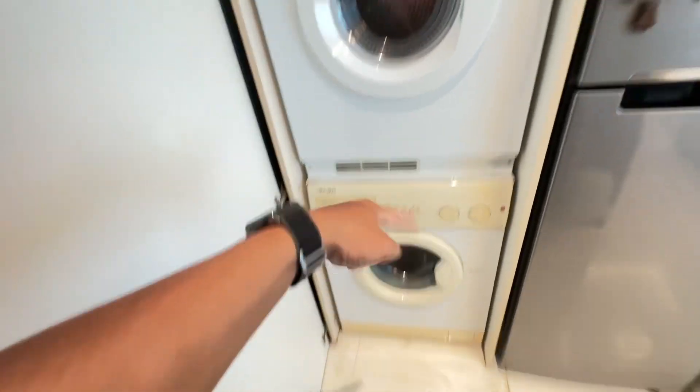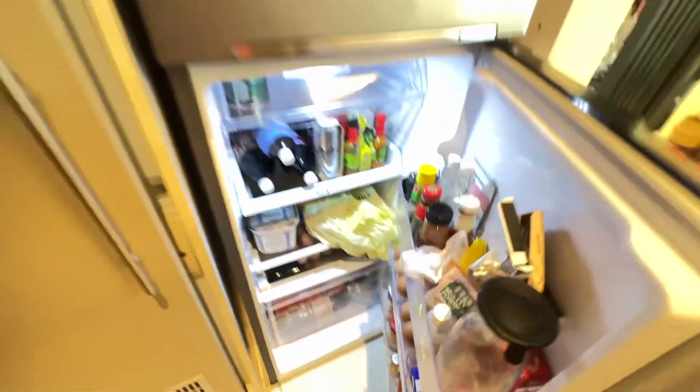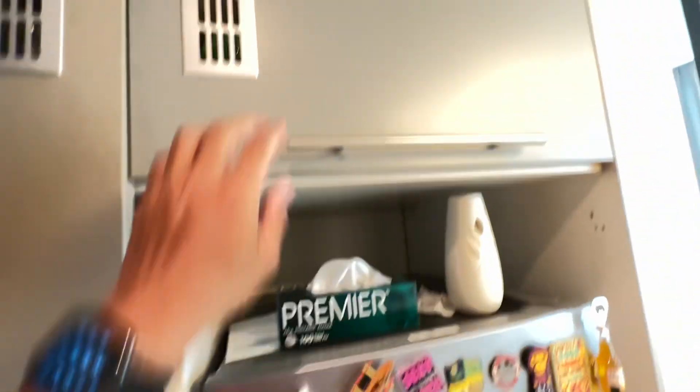This property comes with washer and dryer. And the fridge is here as well. It's suitable for one person or a couple. And here upstairs there's lots of storage as well.